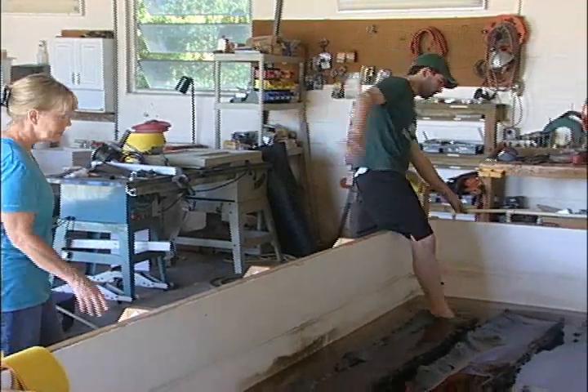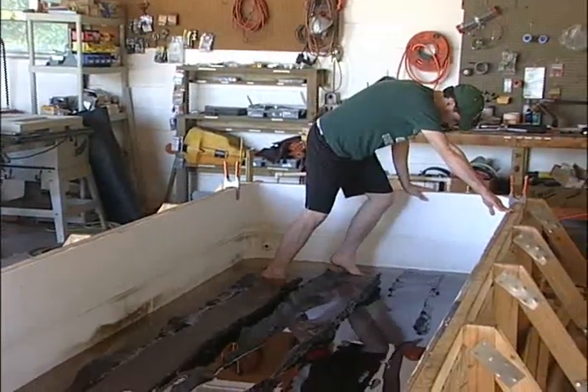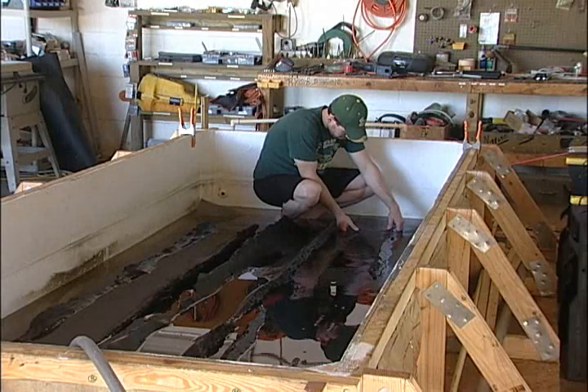Christopher Hunt, an archaeology graduate student at the University of South Florida, has performed weekly maintenance for the project, checking the solution level and temperature, as well as adding treatment chemicals.